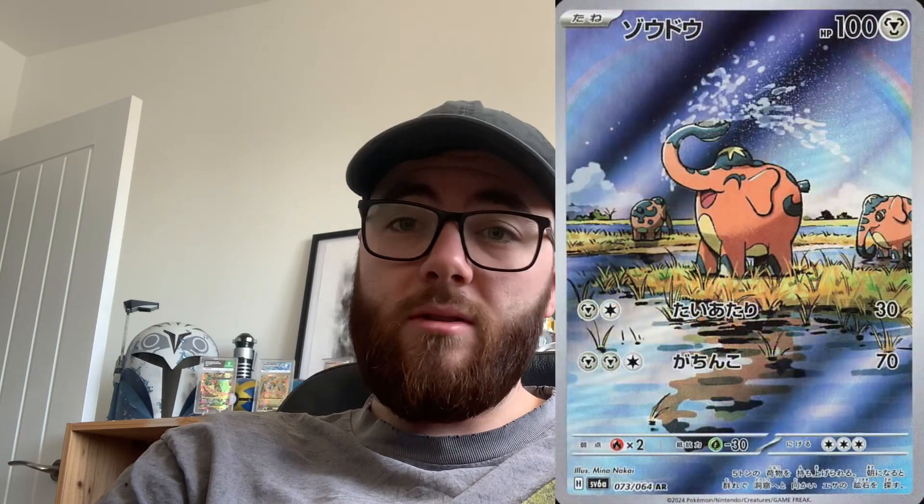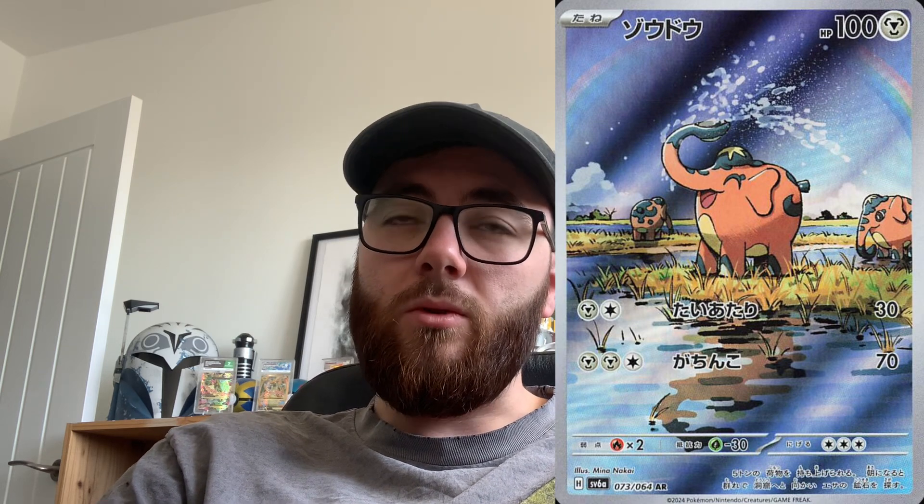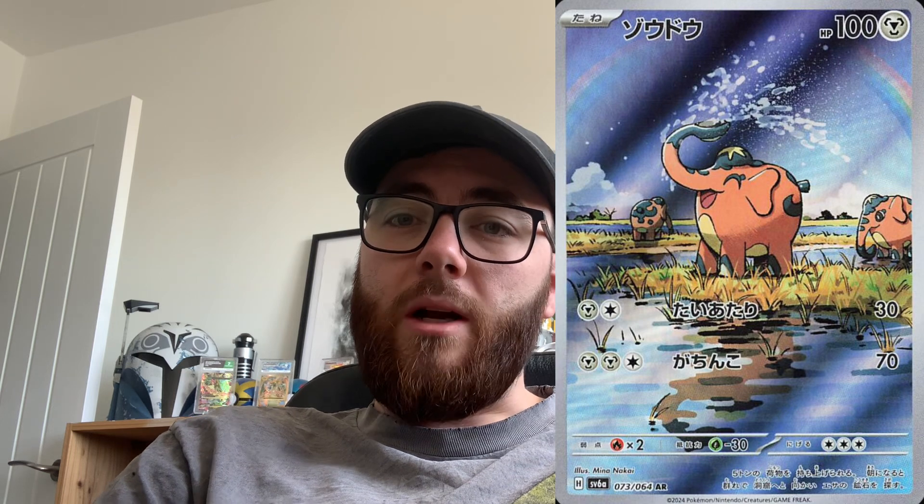Then we have a Chrysalia illustration rare that looks really really cool — nice to see Chrysalia getting a bit of love, as it doesn't often get a card. And then Qufan — another one that doesn't get a lot of love — so nice that these are getting included. It's an illustration rare, and this one looks really cool with the splashing of the water and the whole background scene on it. I really really like this one.